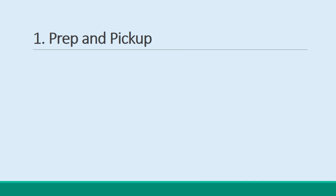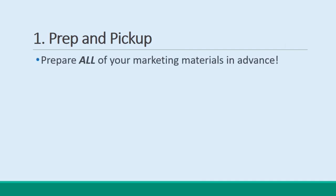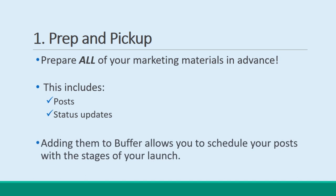Prep and Pickup. One tip is to use the strategy called Prep and Pickup. That is to say that you should prepare all of your marketing materials in advance of going live with your product. You can do this on social media by writing all your posts and status updates, and then adding them to Buffer. This will let you schedule your posts to coincide with the stages of your launch, even letting you update your audience with a live countdown.